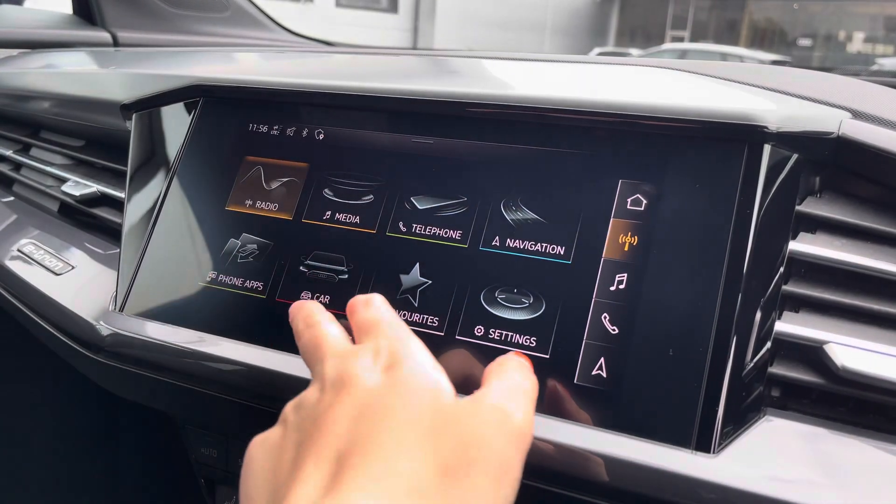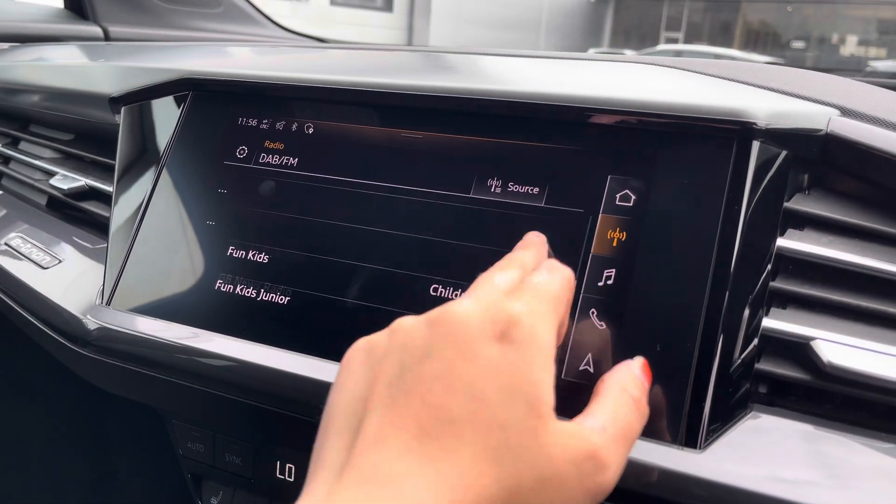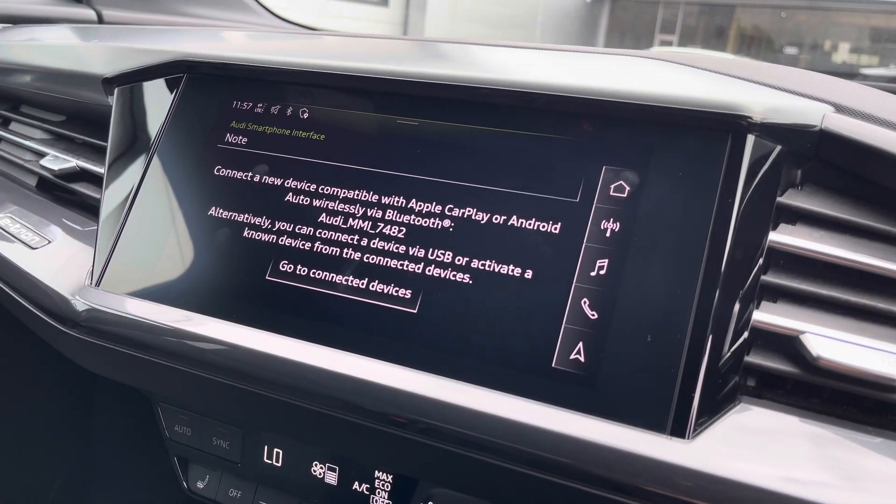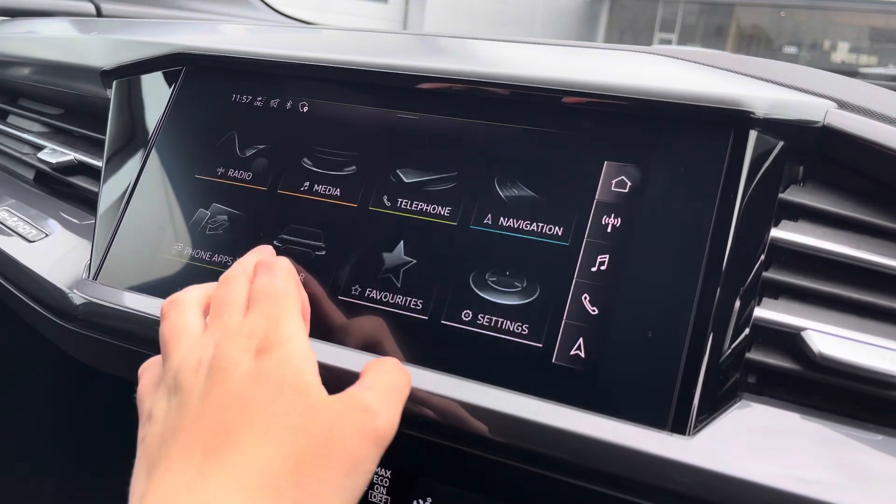Over to the multimedia, this is fitted with DAB and FM radio stations, providing you with a larger variety of stations suitable for all passengers to enjoy. You can also connect your smartphone via Bluetooth for the use of Apple CarPlay and Android Auto.